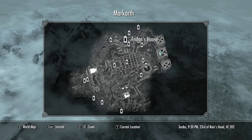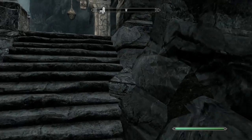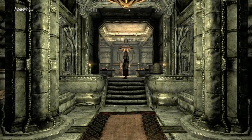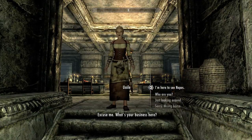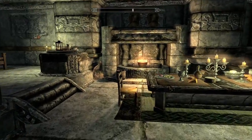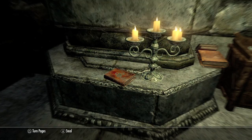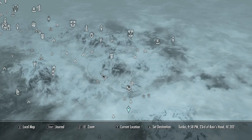In the same area look for Nepos' house — it's all the way on top of a hill. I was going to show me finding it but the footage ended up being five minutes of me walking aimlessly around the city's staircases. Anyway, in here in the bedroom by some candles will be this book.